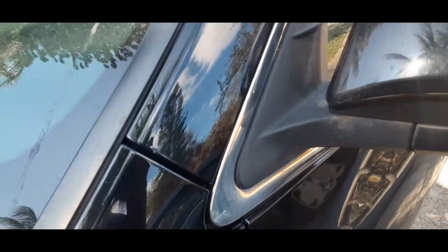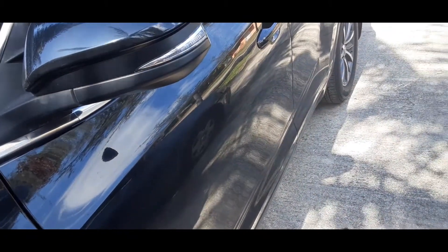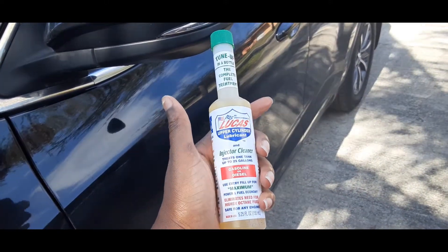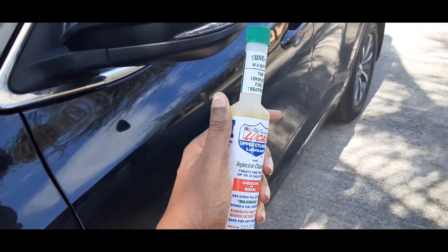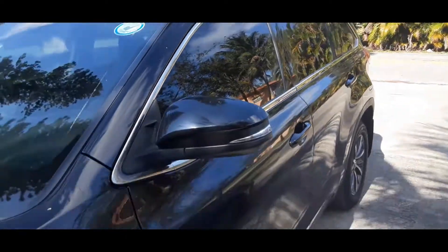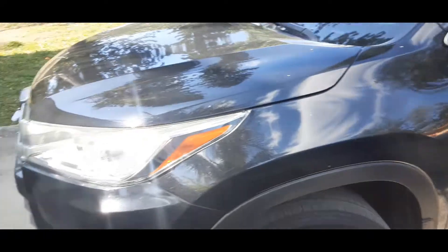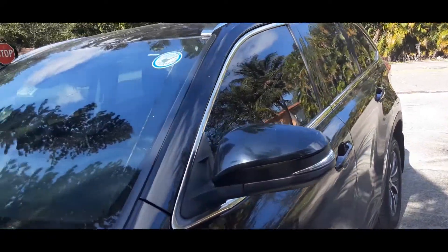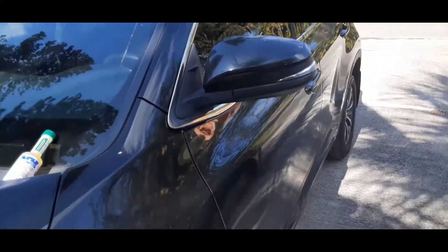Hello, this is Relan from My Goodie Store. I want to share something quick that I learned today about this right here — this fuel injector cleaner, fuel cleaner, fuel treatment. I recently got this car, a 2018 Toyota Highlander.